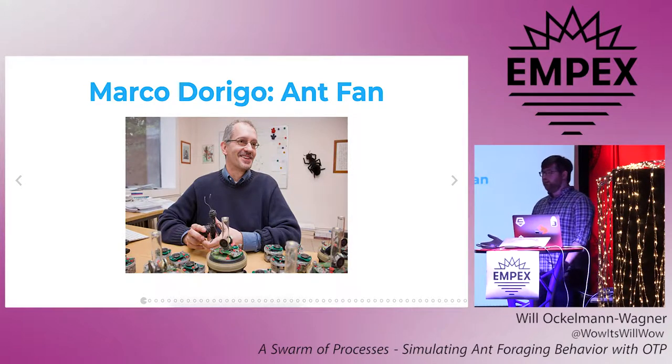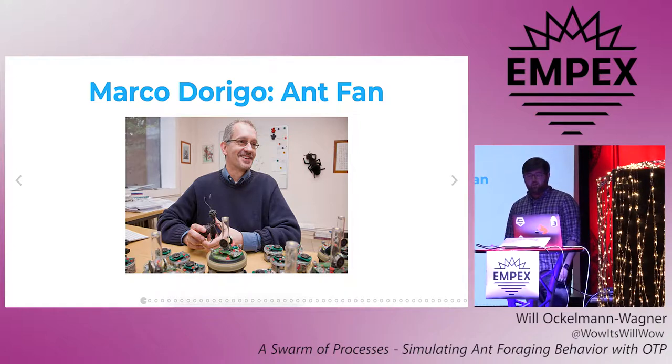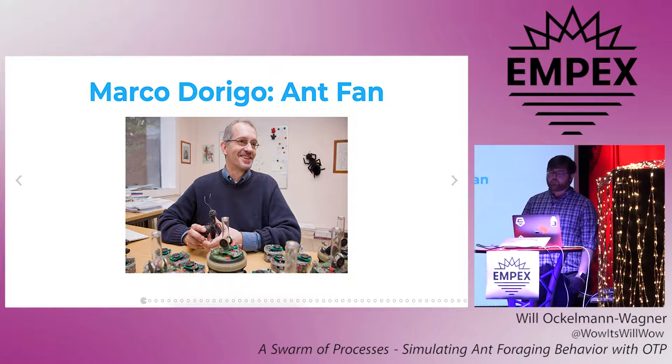As it turns out, we're not the first people to notice that ants seem sort of similar to computer programs. Back in 1992, a man named Marco Dorgio, who as you can see is into both ants and robots, which I can relate to, came up with what he called the ant system for his PhD thesis. This was the start of what's now called ant colony optimization, or ACO, which is a method of applying Alice's ant algorithm to tricky problems like the traveling salesman and knapsack problems.